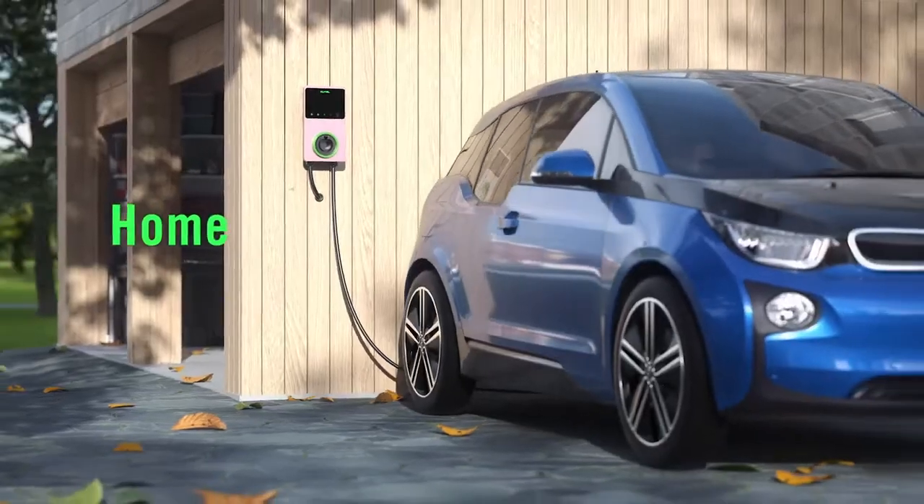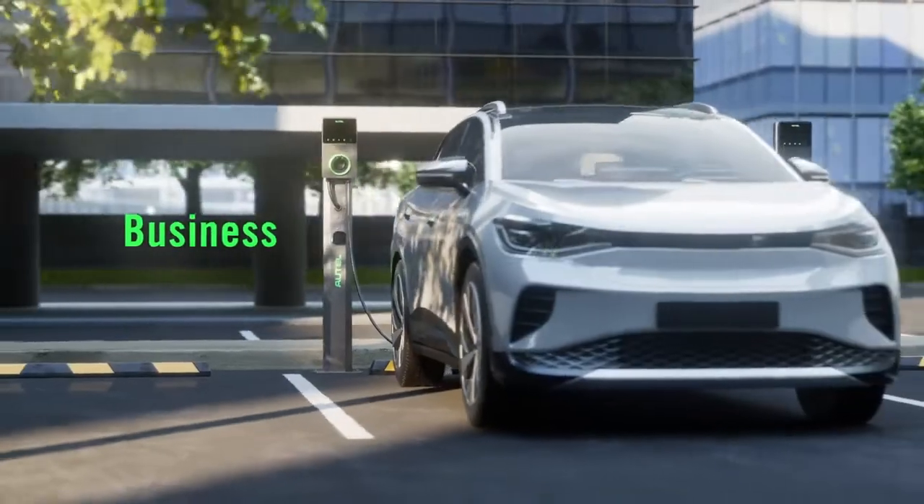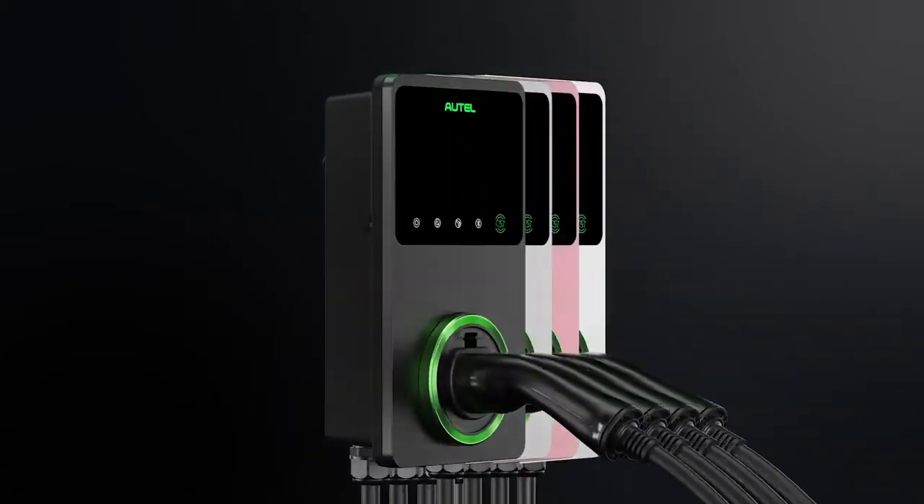Autel MaxiCharger AC wallbox. Charge your battery. Charge your life.